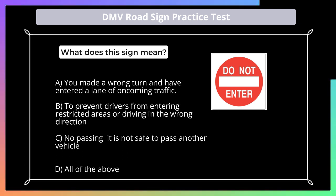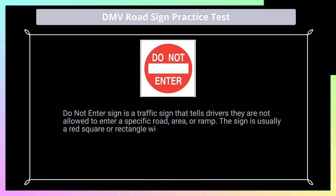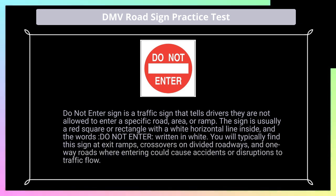Answer: B. Do Not Enter sign is a traffic sign that tells drivers they are not allowed to enter a specific road, area, or ramp. The sign is usually a red square or rectangle with a white horizontal line inside and the words 'Do Not Enter' written in white. You will typically find this sign at exit ramps, crossovers on divided roadways, and one-way roads where entering could cause accidents or disruptions to traffic flow.